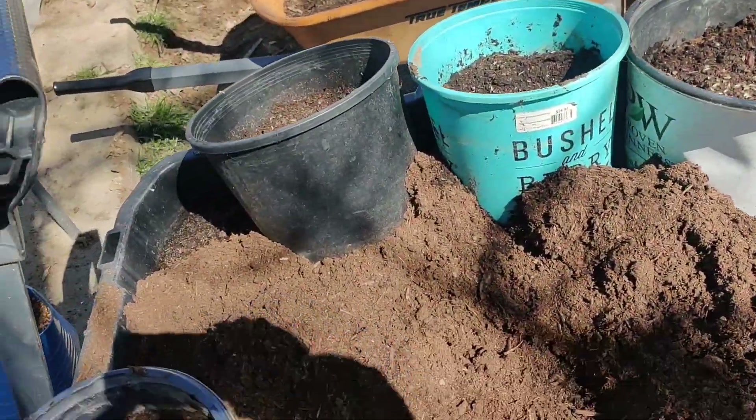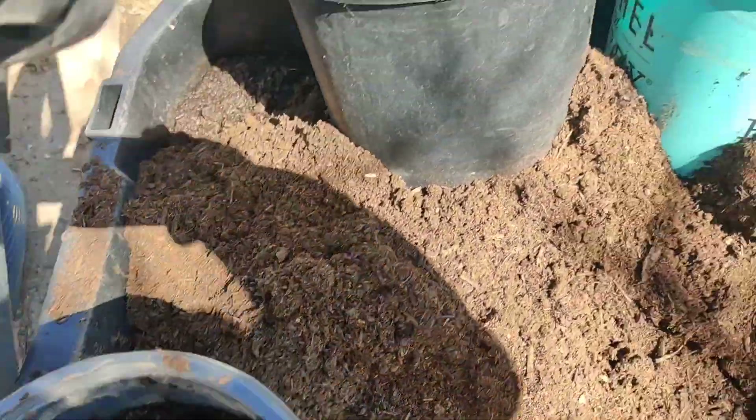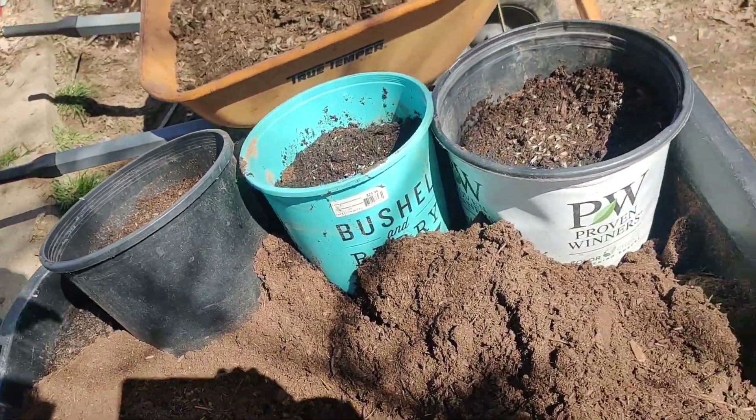I've got a giant piece of plastic here. I'm going to cut it down so it can fit over four of these containers, and then I'm going to put holes in it and duct tape it down.